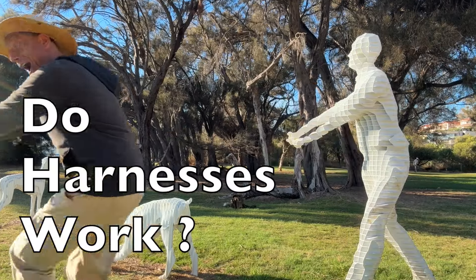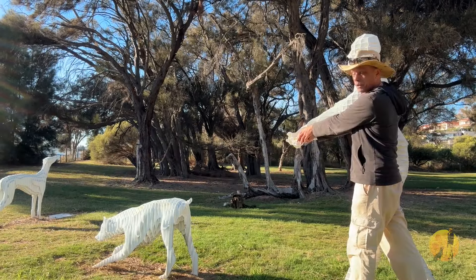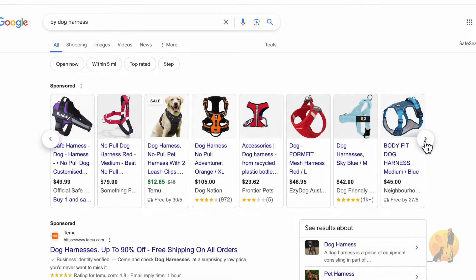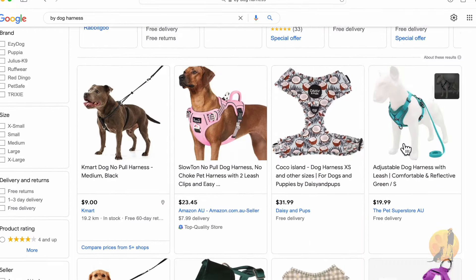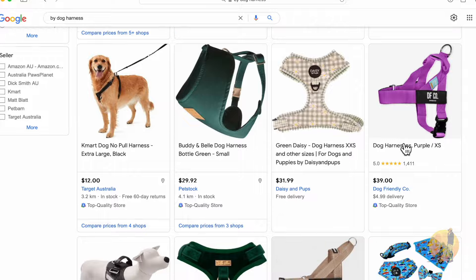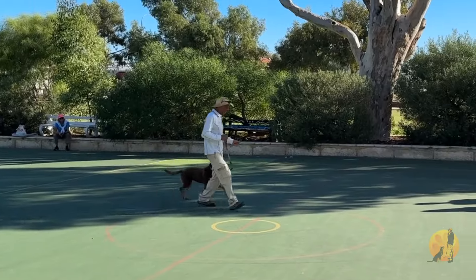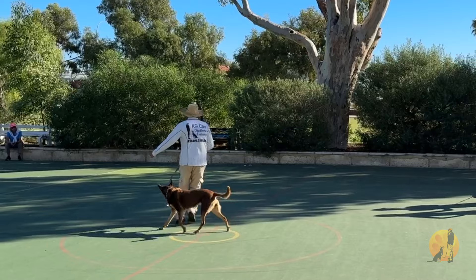In this video we're talking about harnesses and do they stop dogs pulling? There are different types of harnesses out there and it's important to find the right one that may or may not work for you. It's worthy of investigation because harnesses cost money and you can waste a lot of money, and there are other ways you can get your dog to follow you too. My name's Nikhil from Canine Care, let's get into it.